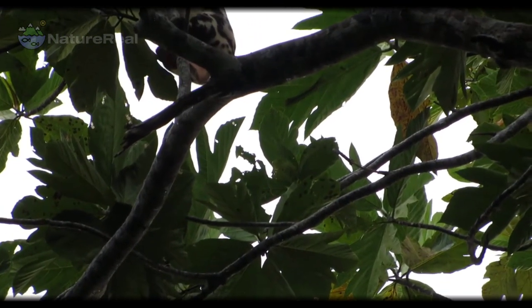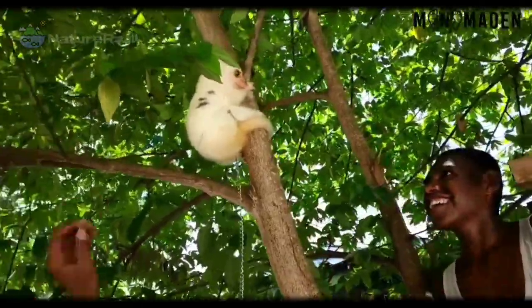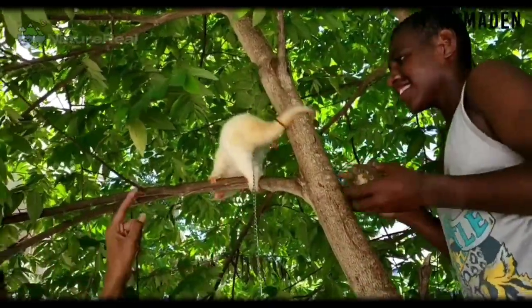These opposable digits help them to climb about in trees. They often sleep in the open on branches with their heads tucked between their legs, but some have been seen to pull leaves or palm fronds over themselves to help camouflage.